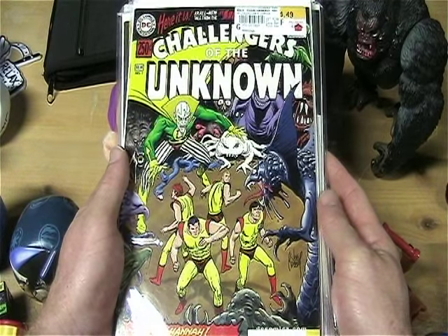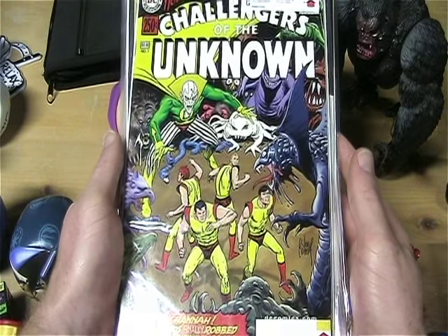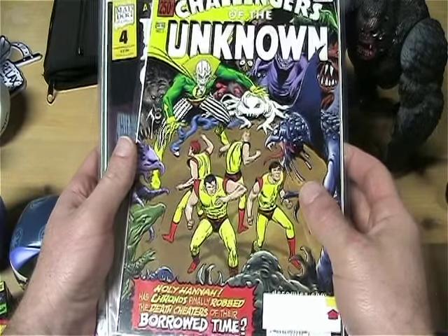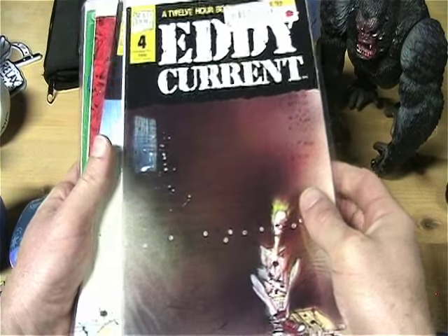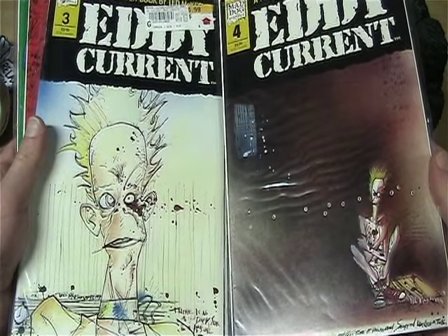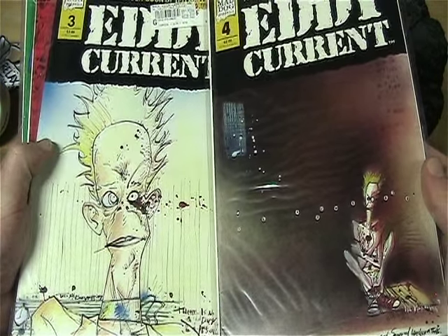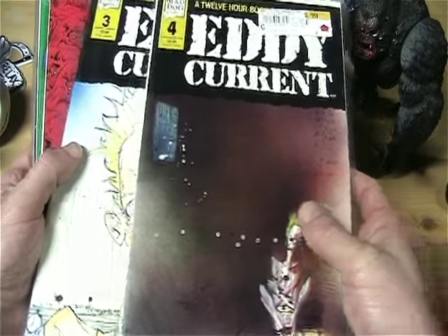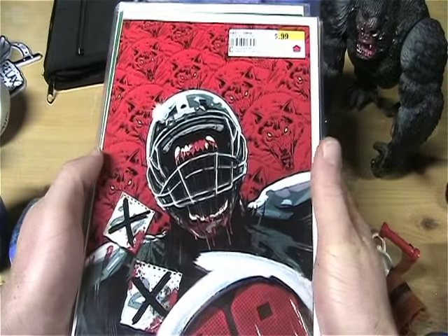I got The Challengers of the Unknown number one. I like the cover — I thought it looked interesting, it has lots of monsters and stuff in it, so I figured I'd pick it up and check it out. There's this Eddie Current number three and four — I thought he looked pretty interesting. Wish they had one and two, but until I can find those, for fifty cents each I was not going to pass them up.